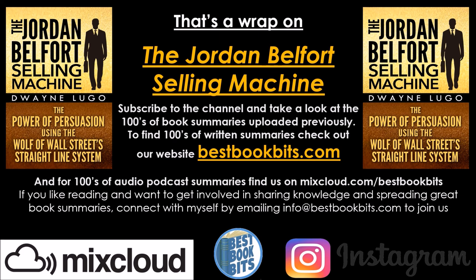Subscribe to our channel and take a look at the hundreds of book summaries uploaded previously. To find hundreds of written summaries, check out our website bestbookbits.com. For hundreds of audio podcast summaries, find us on mixcloud.com/bestbookbits. If you like reading and want to get involved in sharing knowledge and spreading great book summaries, connect with us by emailing info@bestbookbits.com to join the team. Thanks for watching and listening — have yourself an amazing day. Take care.